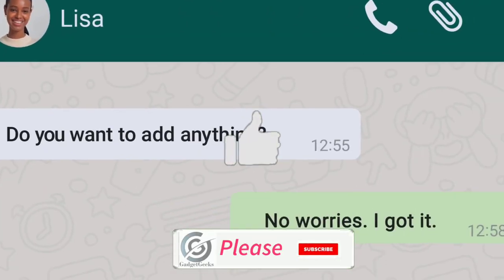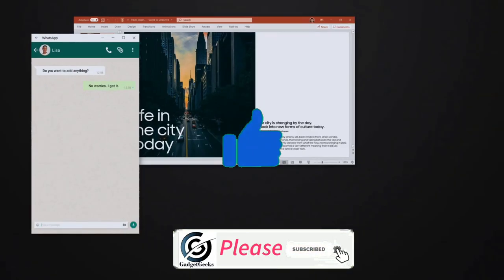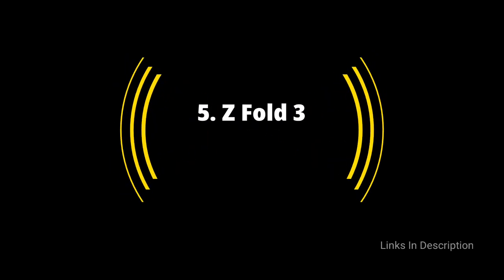Please hit the like button, share this video among your friends, and don't forget to subscribe to my channel. First up: the Samsung Galaxy Z Fold 3, the best big phone with a foldable screen.